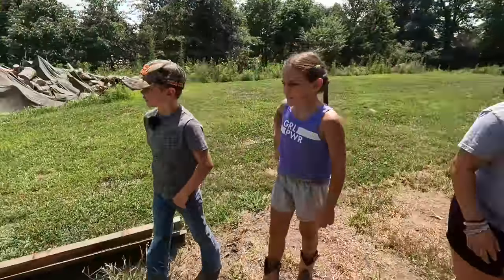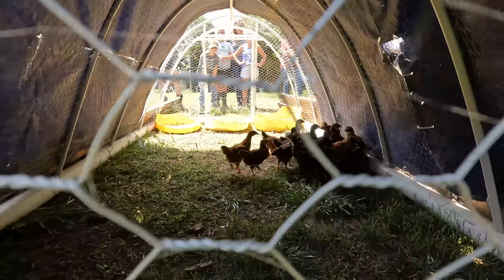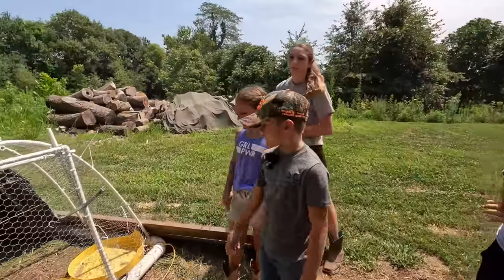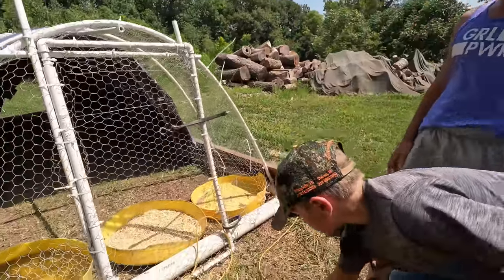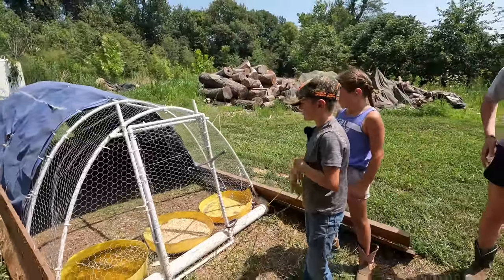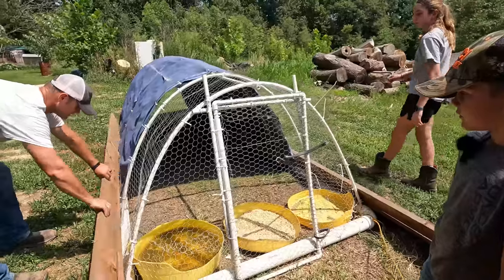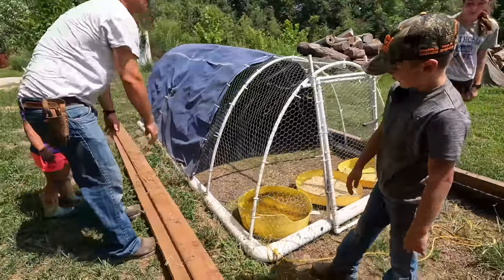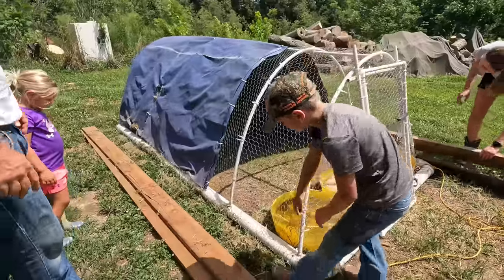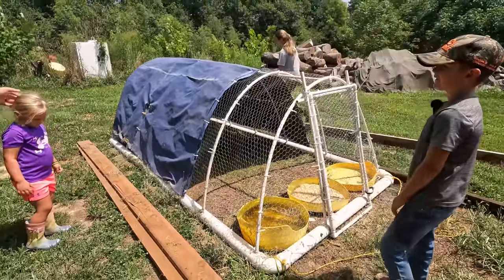So here's our chicken tractor — we made it homemade. We have our laying hens in there growing up, and we move this every time the ground needs rotating. You made that one all out of PVC, didn't you? How come you had to put the boards on here? Because cats were trying to get under it.